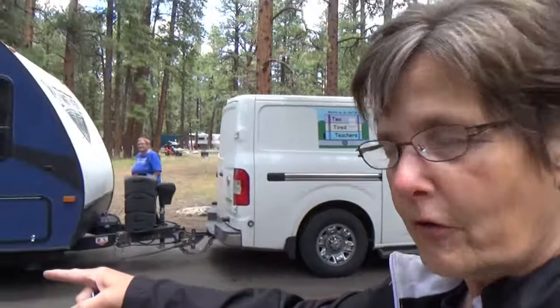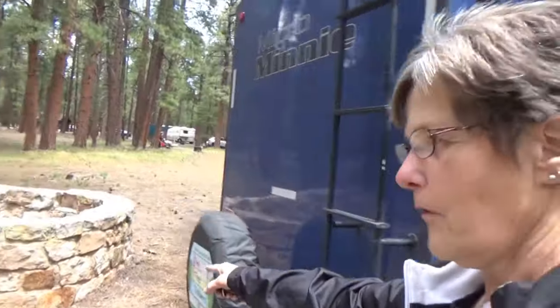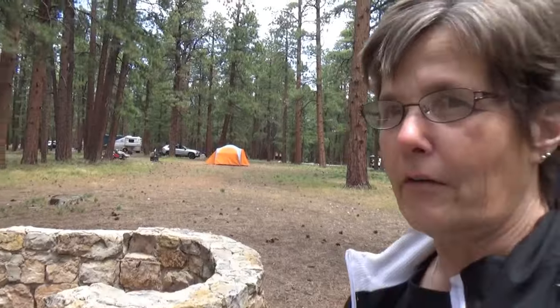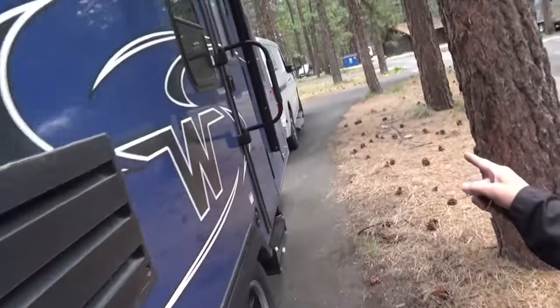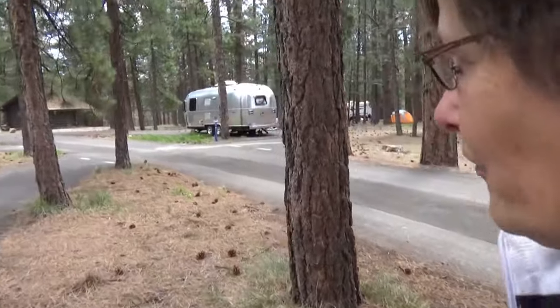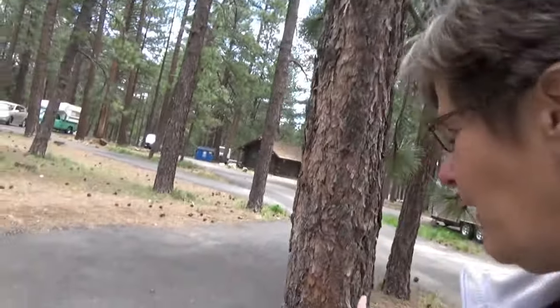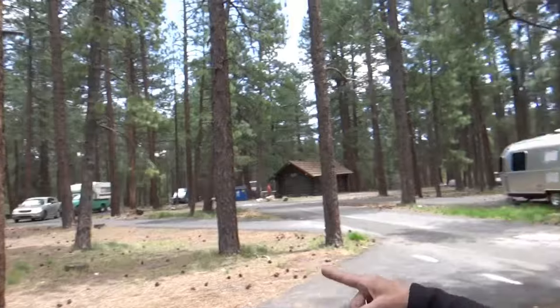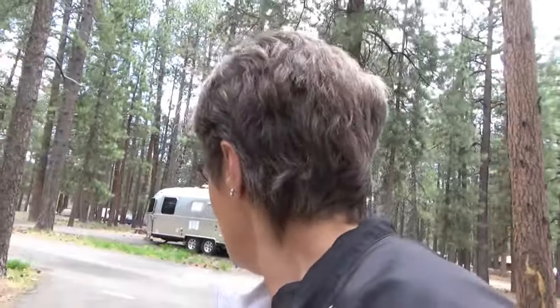Here, the closest tree to the trailer is this one, and we have essentially nothing on the other side except this concrete barrier with a water thing. Up at the front end of our site, we've got trees hugging both sides — there's a tree here and a tree here. I can see some scars on these trees where people have pulled trailers through. I probably could make it, but I don't plan to.